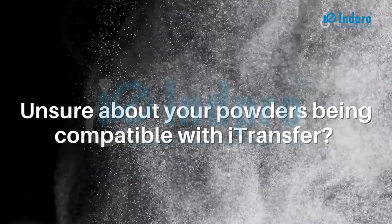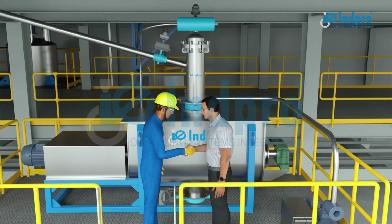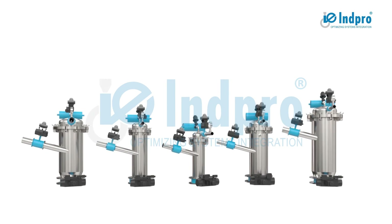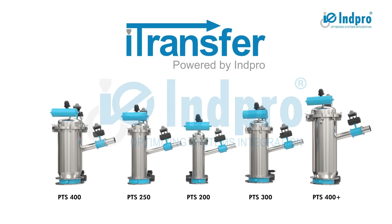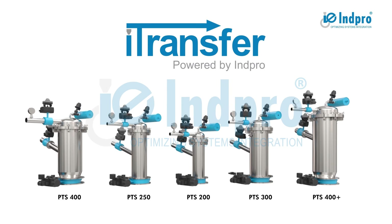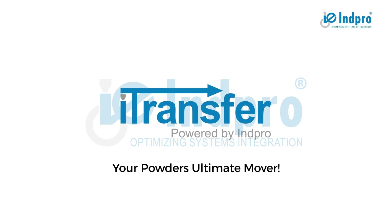Unsure about your powder's compatibility with iTransfer? Come to our technical center with a sample and see it for yourself. To ensure a highly efficient and maintenance-free powder handling system, we design our system by thoroughly understanding your powder properties and application. In-Pro's iTransfer — your powder's ultimate mover.